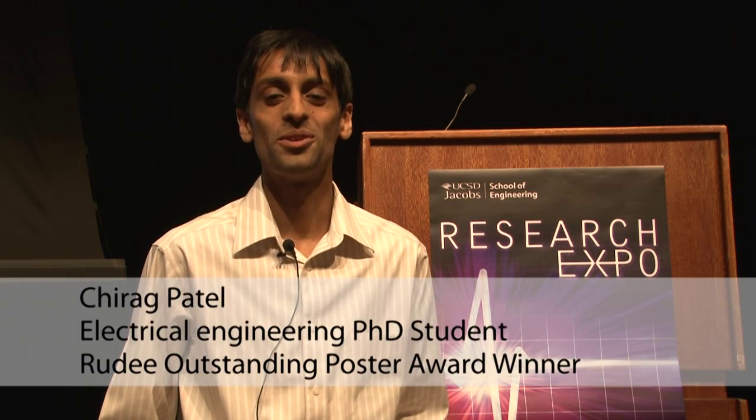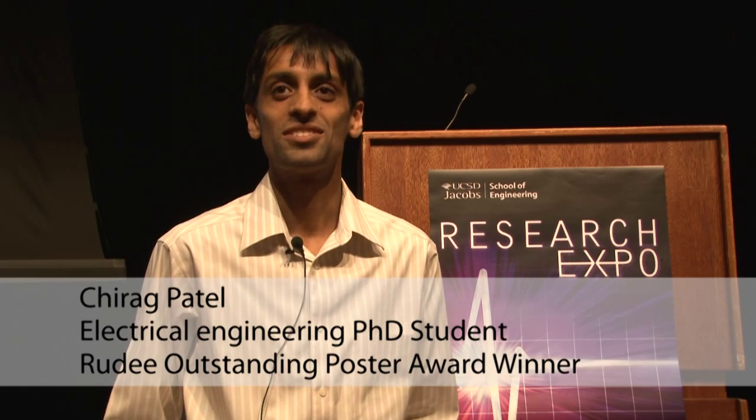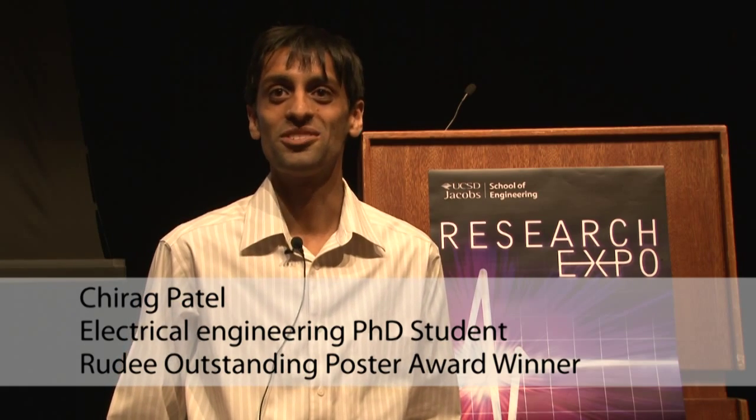I'm Chirag Patel and I won top poster at Research Expo. My technology is high contact force RF MEMS switches. The switch is for routing electrical signals in very expensive systems reliably and with high integrity. Some examples of such systems are medical equipment like MRIs, defense applications, satellite communications, and electronic instrumentation like spectrum analyzers.